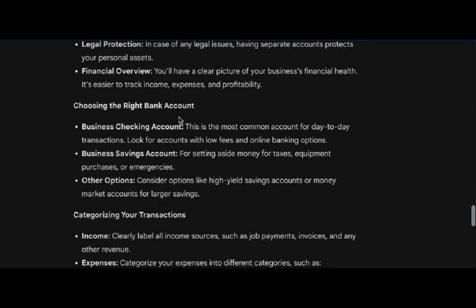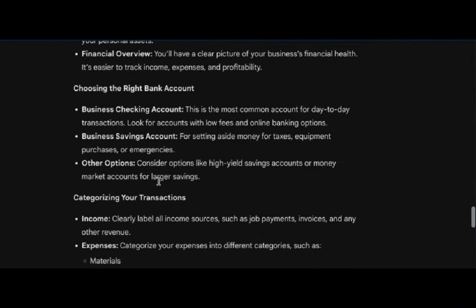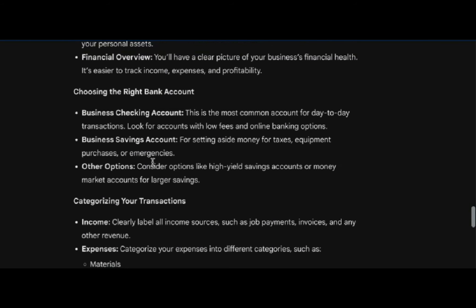Those are the basic reasons of why you'd want to do it. And then getting into choosing the right bank account — in my particular case, I only use a business checking account, and I use that through an app called Novo, which I'm going to demonstrate here in a minute. I don't generally keep a lot of money in my business account. What I do is I take money out and send it to my personal account, where I have a high interest account getting somewhere in the neighborhood of 5 to 5.5%. If I need to make a big business purchase, I'll just move the money back from personal into business to make that purchase.